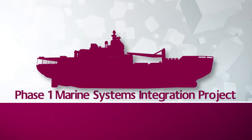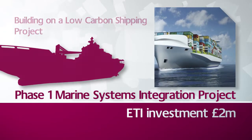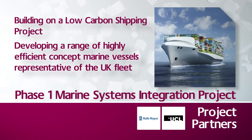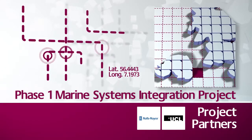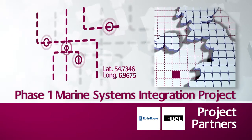Marine Systems Integration is developing a range of highly efficient concept vessels by combining data and modelling techniques from academia with commercial knowledge and technology development expertise from industry. The project has completed the creation and integration of a full-scale shipping model focused on the activity of the vessels involved in the UK's sea-based transportation needs.